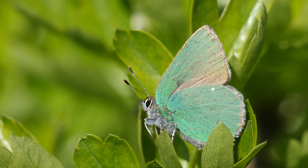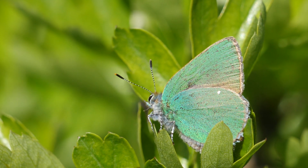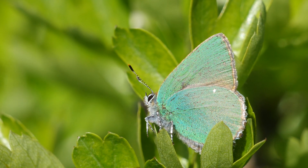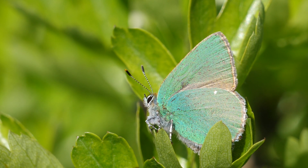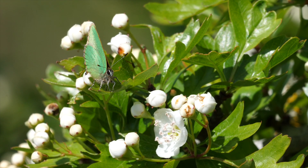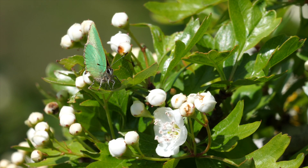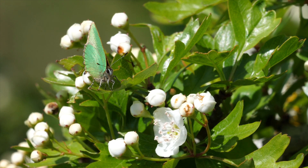The sexes are similar, always settling with their wings closed. This is the only British species with green undersides. Although easy to recognise, it is perfectly camouflaged, so combined with its tiny size it can be very difficult to find.